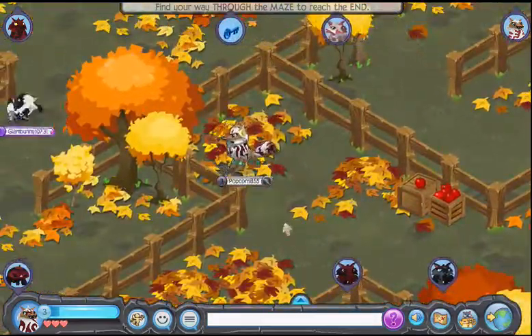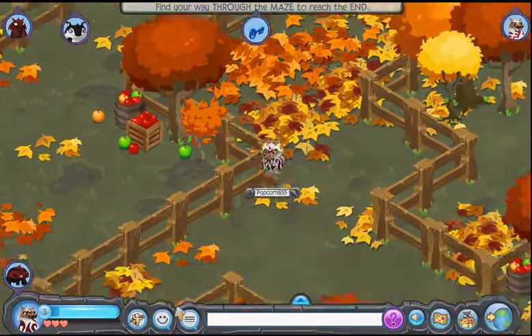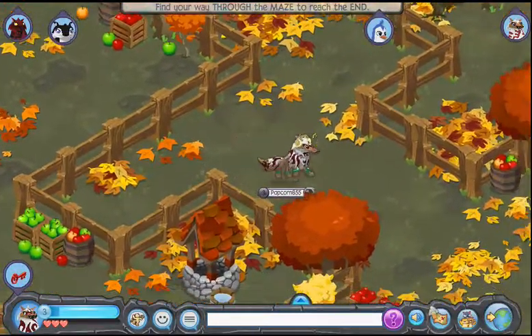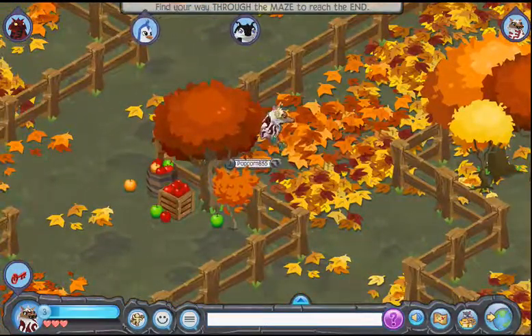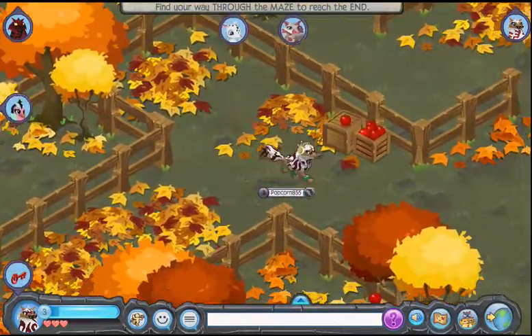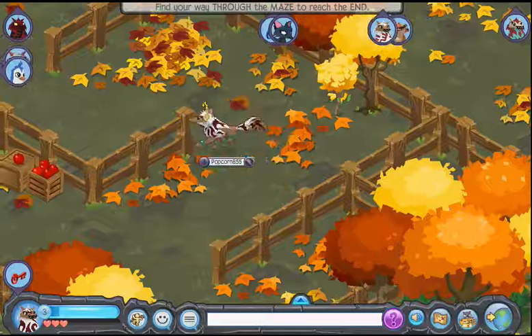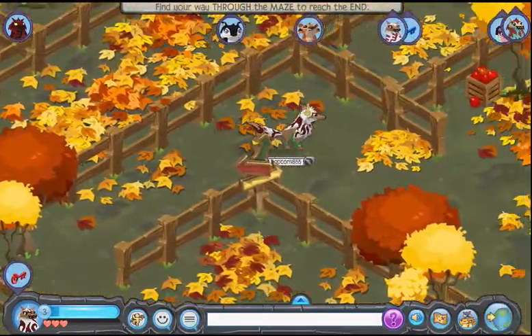I wish that when you click on a jammer you could see their username card and everything, because that would be highly helpful. Anyway, I think it's this way. Last year it was that way — like you can't see, but it was to the left, sort of.